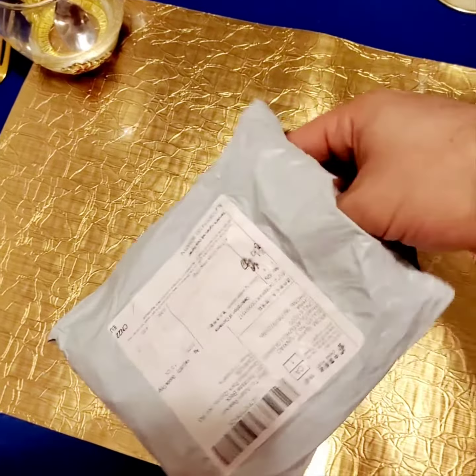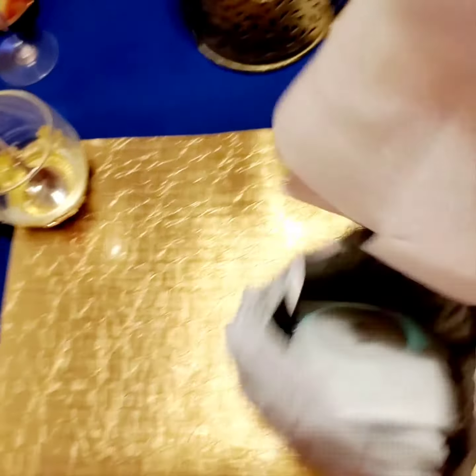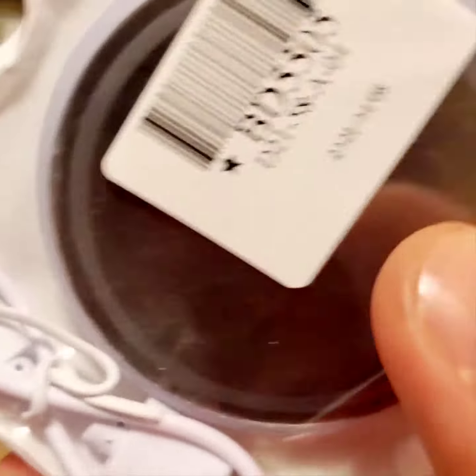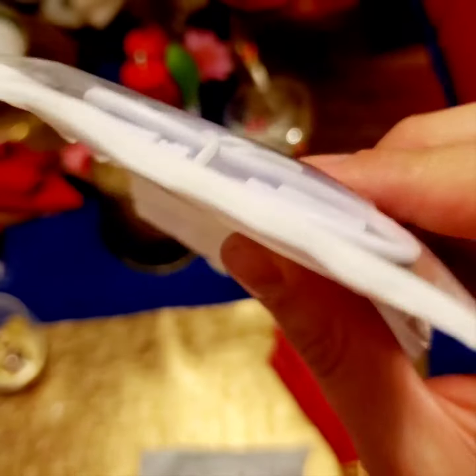So let's have an unboxing video. Beautiful elegant packaging. What could this be? Oh yeah, these are glowing coasters. Oh look, they have a USB. You can charge them. That's cool.